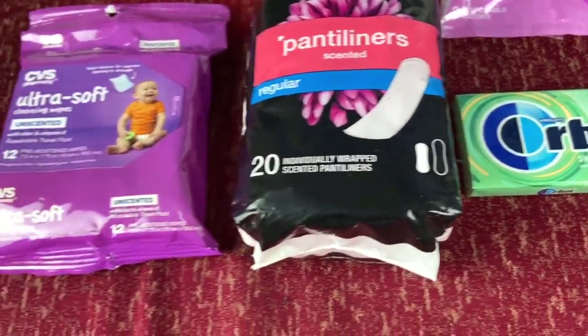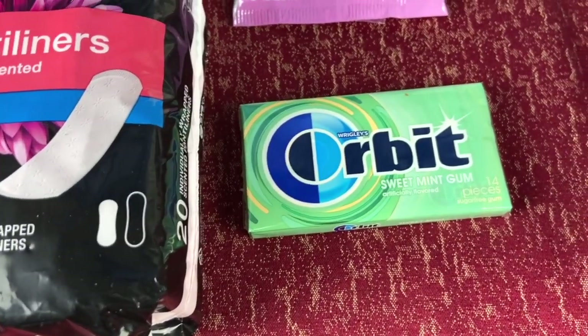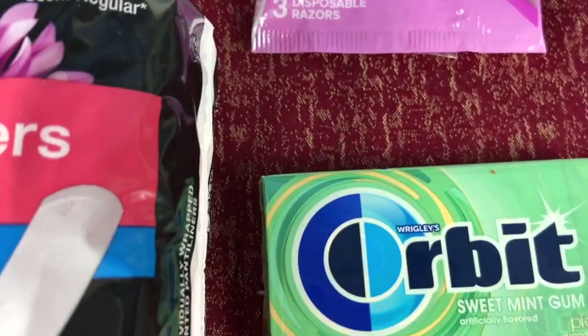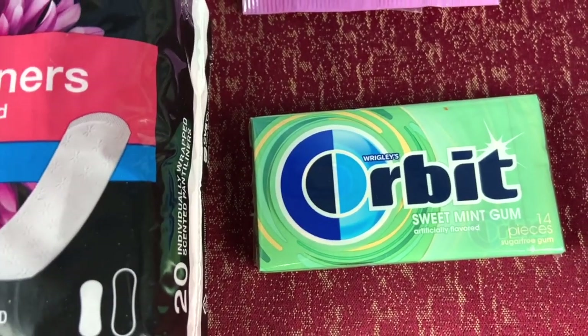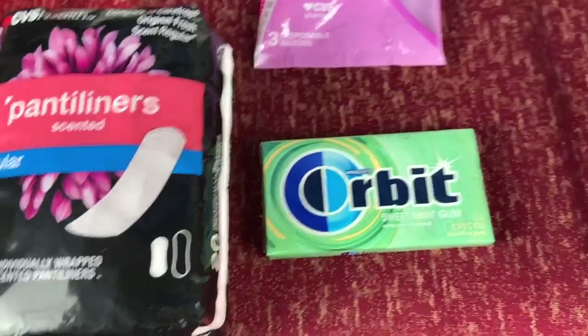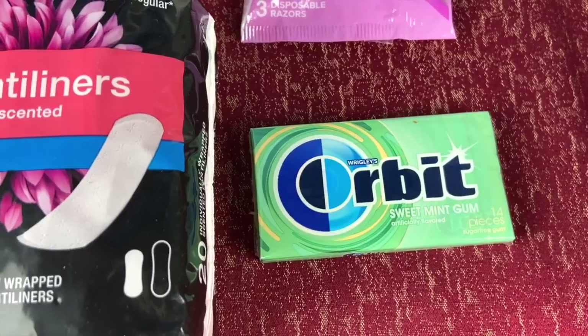You're going to be receiving ExtraCare bucks back for whatever penny amount you purchase these in. They also have Wrigley's gum and another type of brand — this one says Wrigley's Orbit. So I guess all the Wrigley's gum are going to be on sale or something like that. Just make sure that when you're at the store, they're all marked and they have a little sticker on the bottom of the gum, so you know for sure you're going to be receiving the 99 cents back.